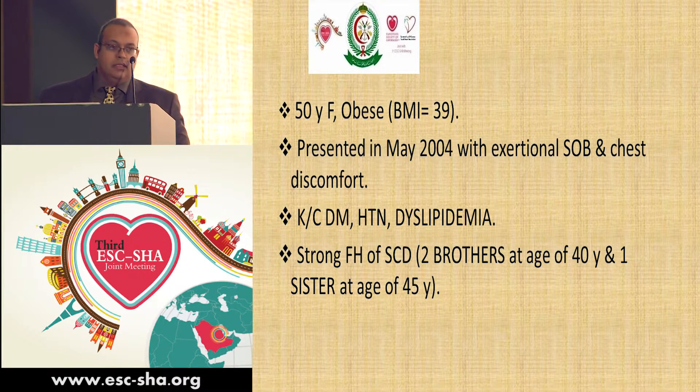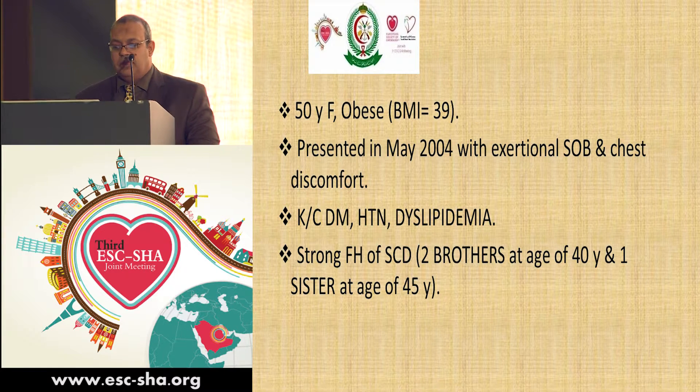She is known to have multiple risk factors, including diabetes, hypertension, and dyslipidemia. She also had a strong family history of sudden cardiac death, as two of her brothers died suddenly at the age of 40, and one of her sisters died at the age of 45.